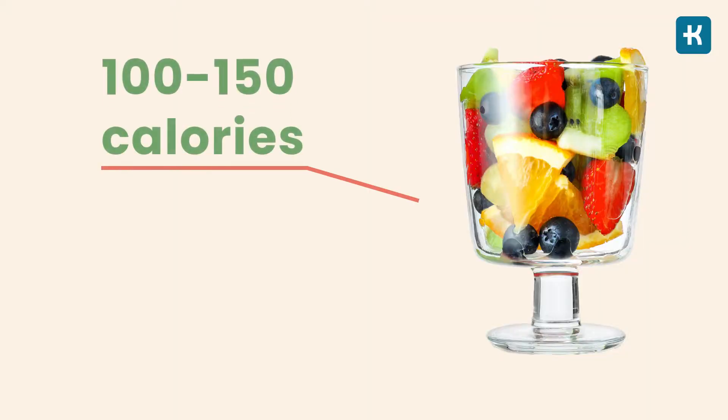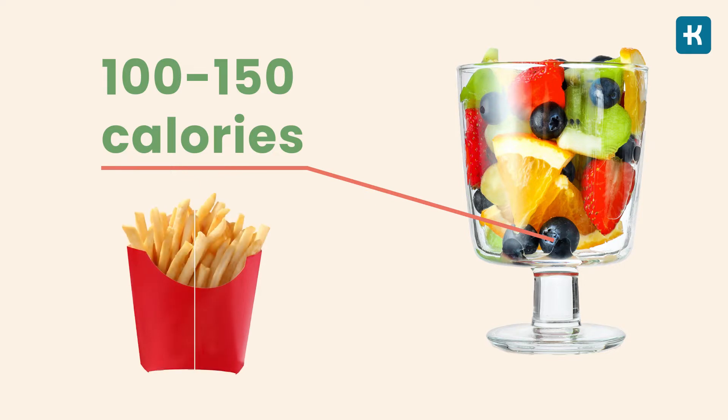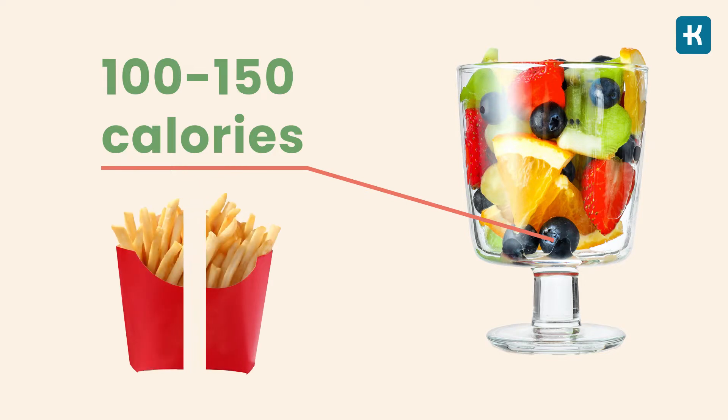For example, a small fruit cup contains 100 to 150 calories and almost half the carbs compared to a small pack of french fries.